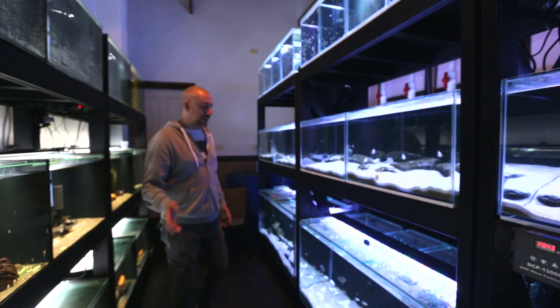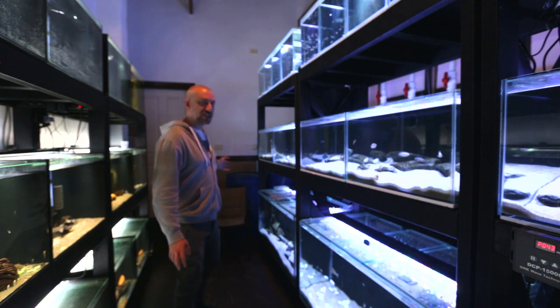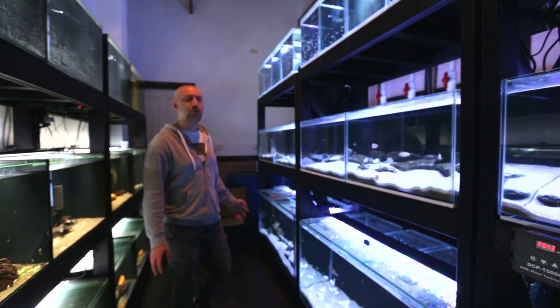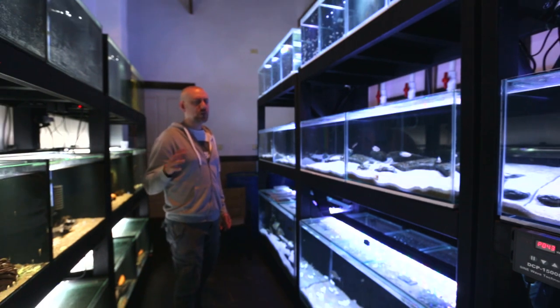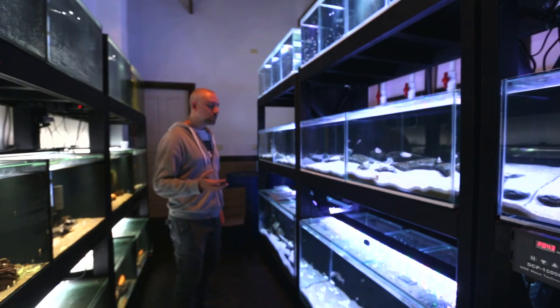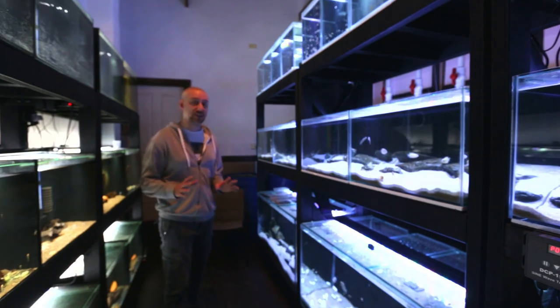So far I've been happy with it. Now, when I add it to the water change water, it does stay a lot cloudier for a lot longer - two to three days. On the third day it's pretty clean.